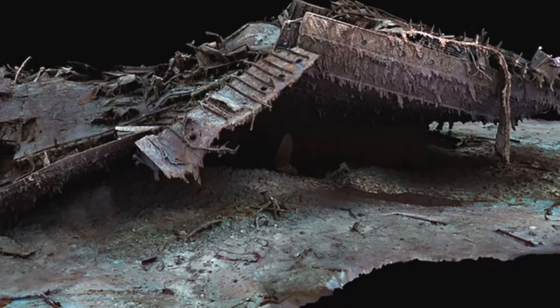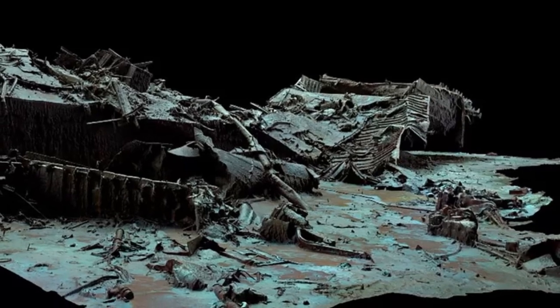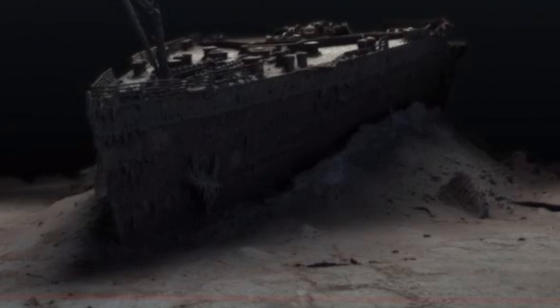The submersibles mapped every millimeter of the wreck, which split into two parts as it sank, in minute detail. They also mapped a three-mile debris field surrounding the wreck. Previous optical images of the ship have been limited by the low light levels and the often poor water quality around the wreckage.